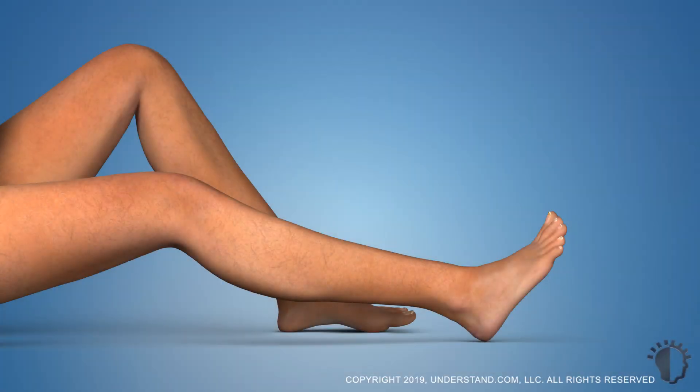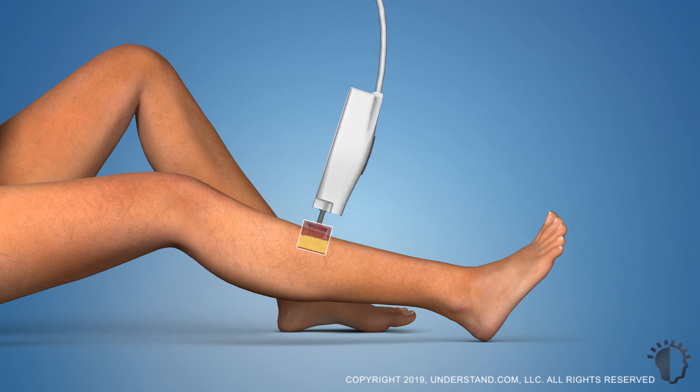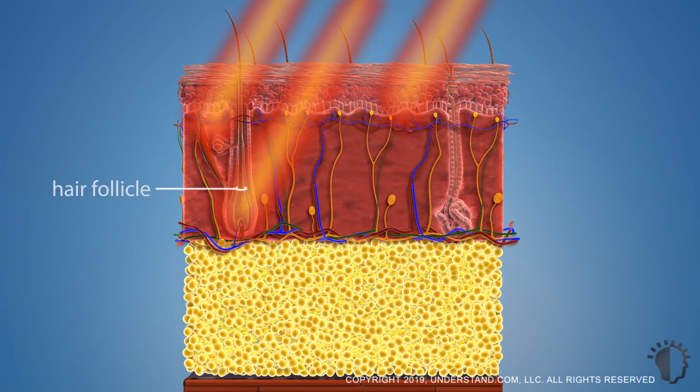Prior to the procedure, the hair to be treated will be trimmed, the skin will be sterilized, and a numbing gel may be applied. Pulses of light are directed at hair follicles in the treatment area, and the pigment, or coloring in the follicles, absorbs the light, destroying the hair.